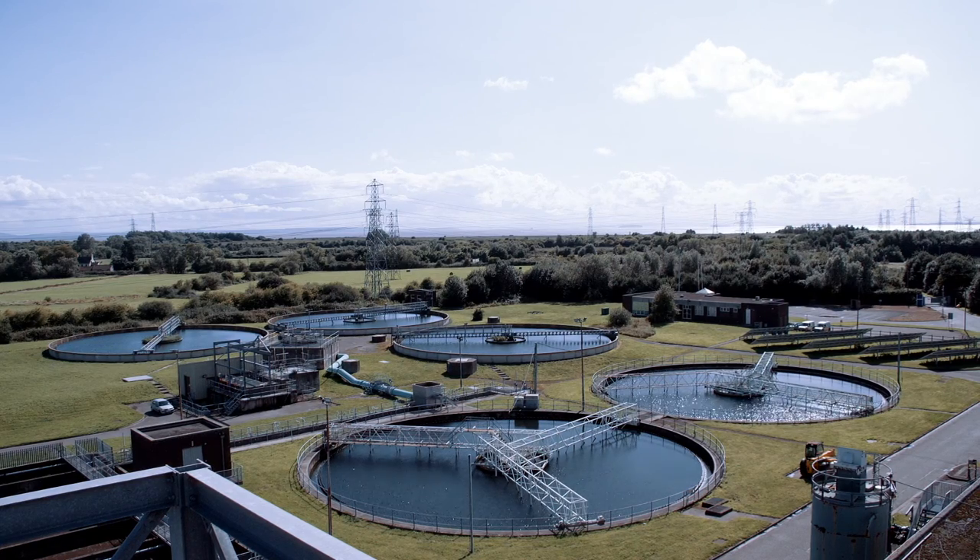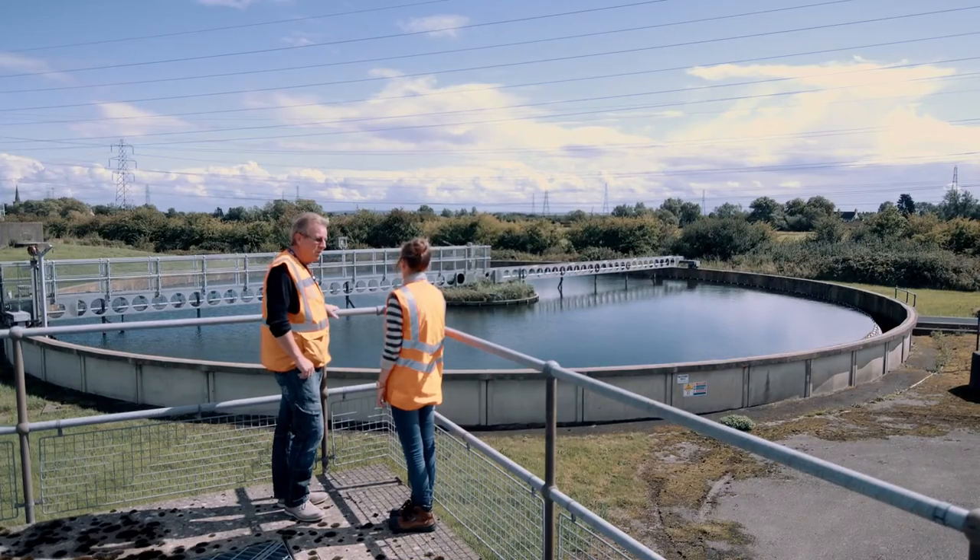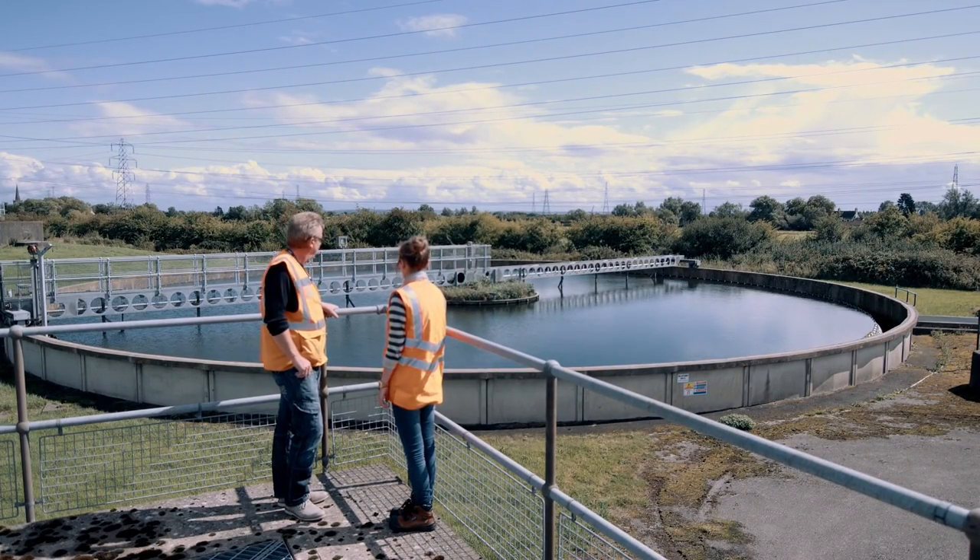And it all happens in one of our treatment works. This is how wastewater looks before it is treated. And this is how it looks at the end of the process. In between, we take it through a range of processes to make it safe.